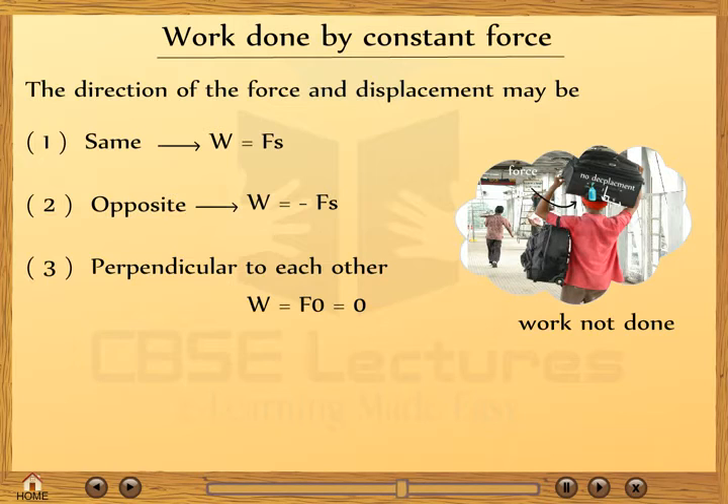Case 3: if force is acting perpendicular to the displacement. For example, a coolie carries a heavy box on his head — the angle between the force of gravity and the displacement of the suitcase is 90 degrees, and cos 90° = 0. Therefore, work done = F × 0 = 0. That is, work done is said to be zero.